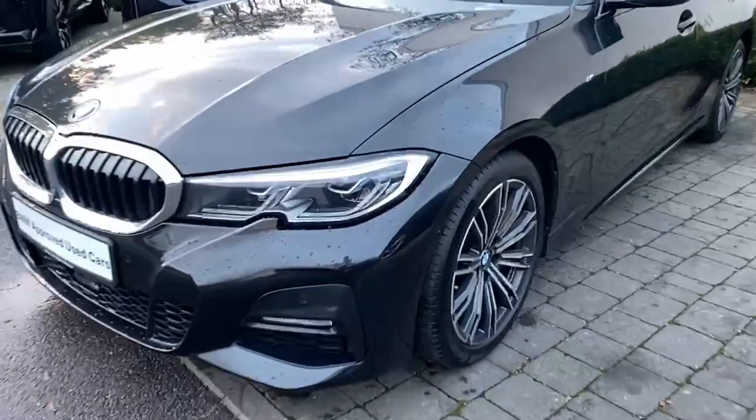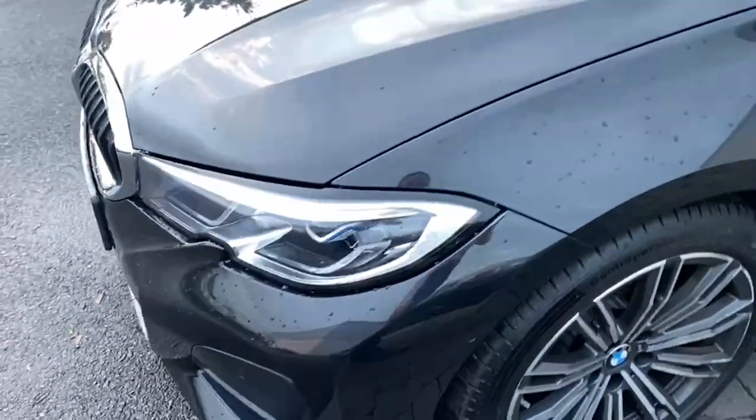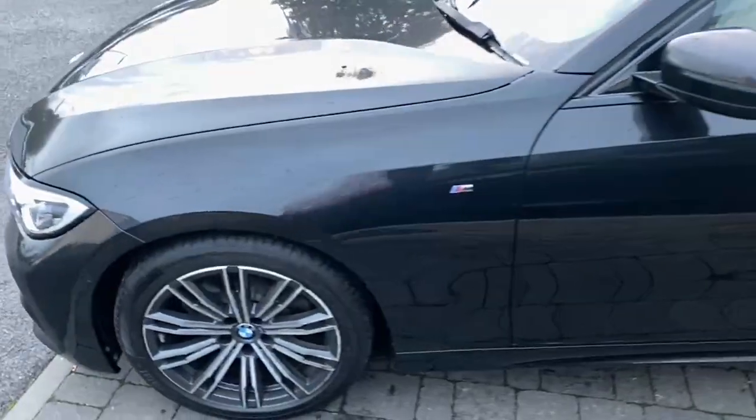With the visibility pack on this car, you have the BMW laser lights, you have the adaptive LED headlights, and it also has the automatic dimming on it.